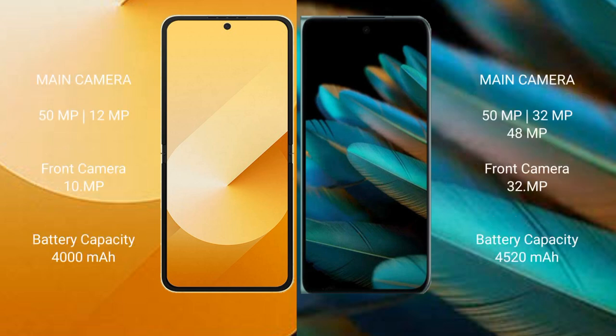Samsung Galaxy Z Flip 6 features a rear dual camera setup with a 50MP plus 12MP configuration. The front camera is 10MP.